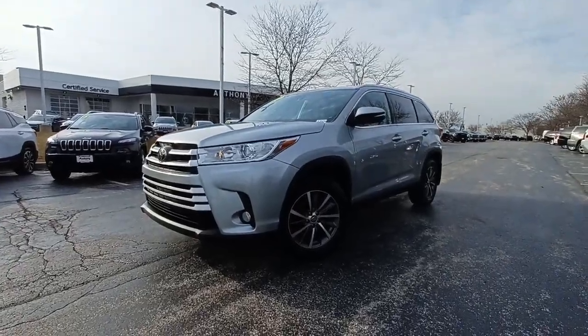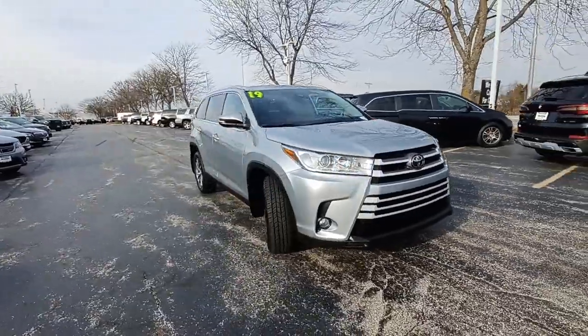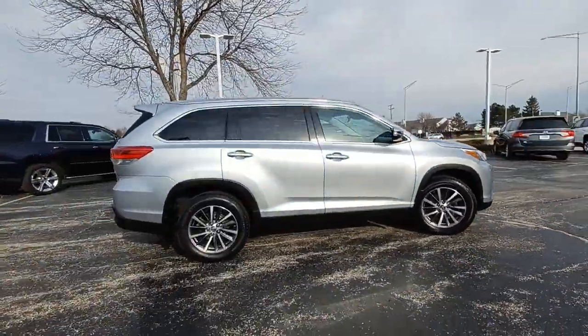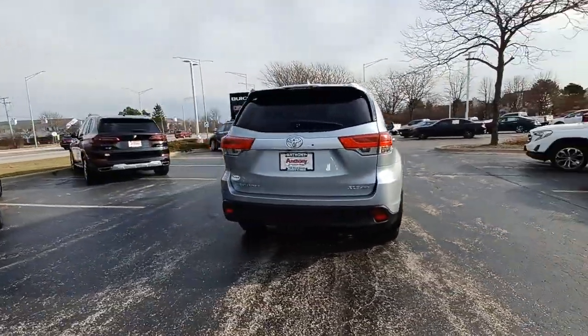You will be amazed by this 2019 Toyota Highlander. With less than 70,000 miles on the odometer, this vehicle stands out from the rest. This smooth-riding, solidly built Highlander is ready to meet your family's needs.